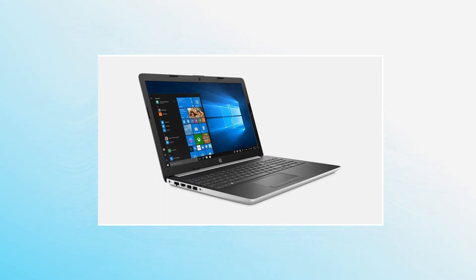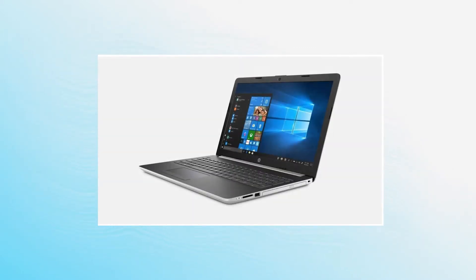Up first is the HP 15.6 inch flagship. This comes with a 7th gen AMD dual core processor, boostable up to 3.7GHz, 4GB of DDR3 RAM and a 1TB hard drive. The lack of an SSD on this device is a huge drawback and it will lead to slower loading times.